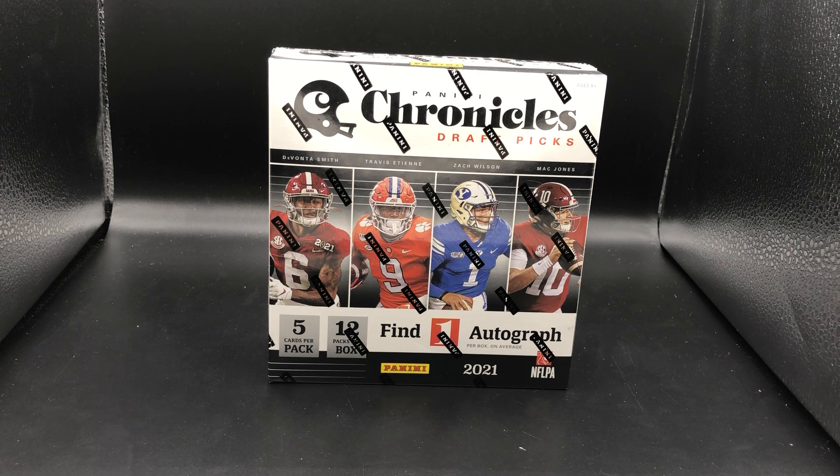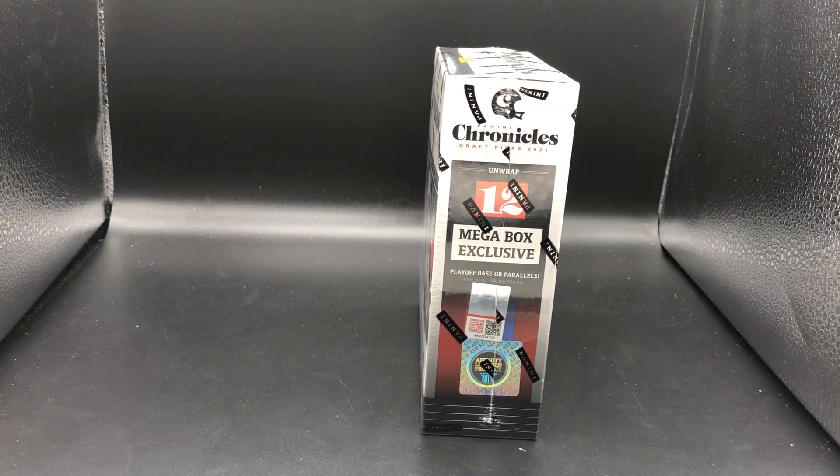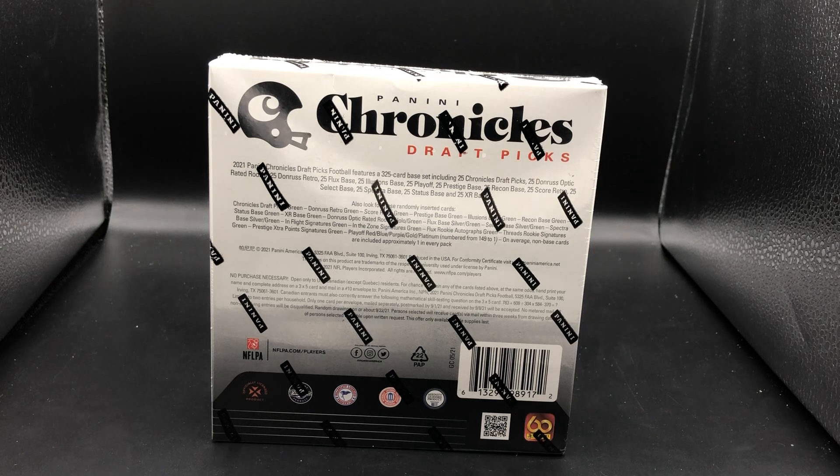This is going to be a mega box from Walmart. It is one autograph per box on average, five cards per pack, 12 packs per box. Obviously the new draft class in college uniforms — all the cards are college rookies, no veterans. You also get 12 mega box exclusive playoff base or parallels. There's a 325-card base set with a breakdown of 25 cards from each of the different sets.